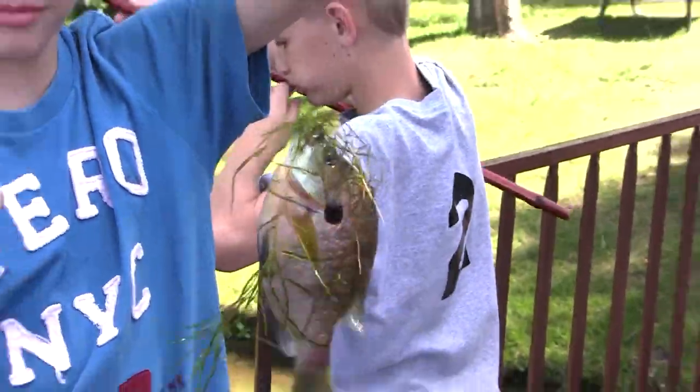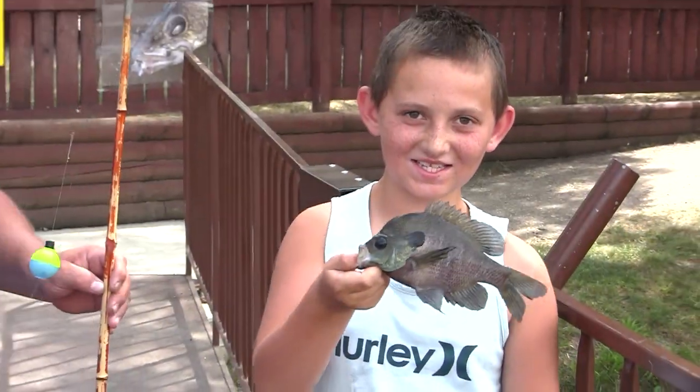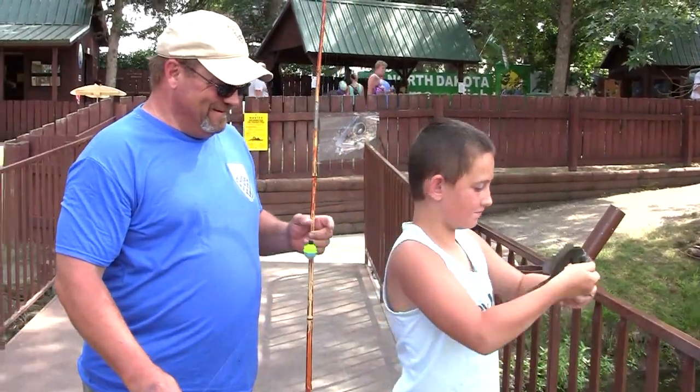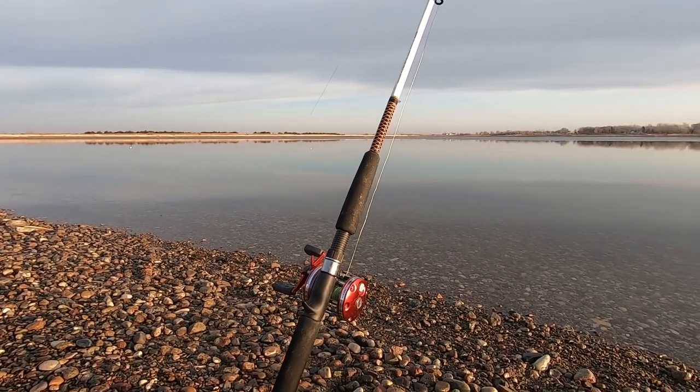It can't get any simpler than the way we do fishing during the state fair — a cane pole, a piece of line, a hook, a split shot, a bobber, and a little piece of worm. I think that whole investment is about seven dollars. To get into fishing, it really doesn't cost hardly anything. So don't get overwhelmed with all of the equipment that you see out there.